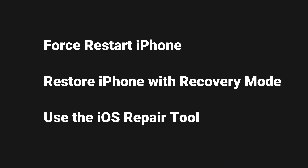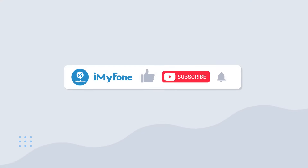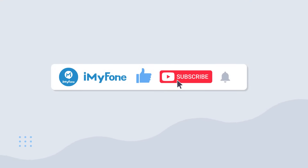OK, I've introduced three methods to solve the iPhone showing Apple logo and turning off issue, and you can choose any one of them to save your iPhone. Good luck to you. If you have any questions, please comment below to let me know how to help you out and what to do better in the future. Bye! See you in the next video.